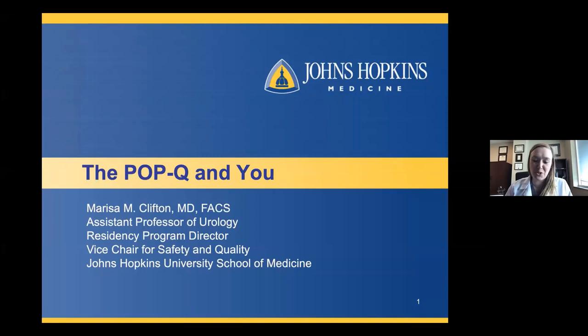First and foremost, I want to thank everyone for tuning in to what I think is a very exciting topic about female pelvic organ prolapse and the female exam. I think we all come from very different backgrounds, so I wanted to make this as generalizable as possible. Just a brief introduction: I'm Marissa Clifton. I am the newly appointed residency program director at Johns Hopkins School of Medicine, and I absolutely love medical education.